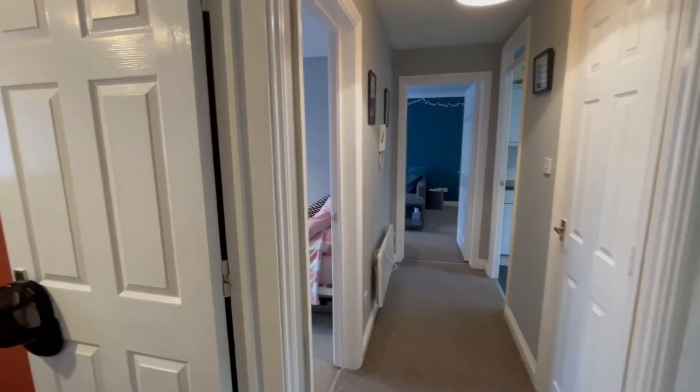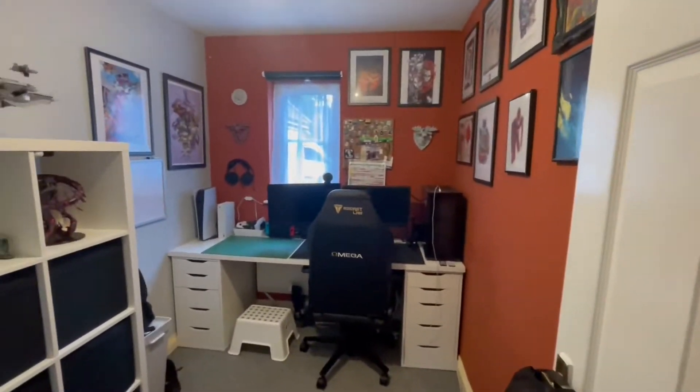Hi, I'm Molly and I'm really excited to present to you this stunning two-bed ground-floor apartment at John Lawgate House. Let's go take a look. As we walk in, you can see the really spacious hallway which leads us nicely through the property.